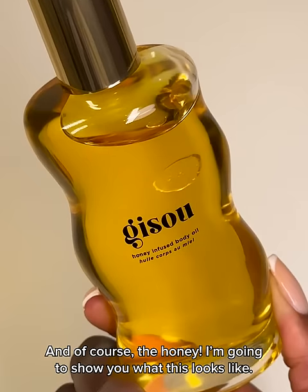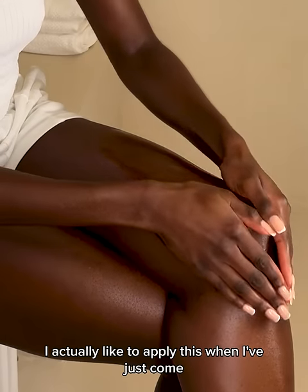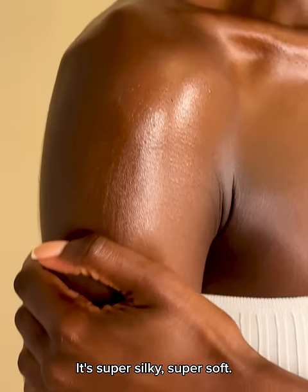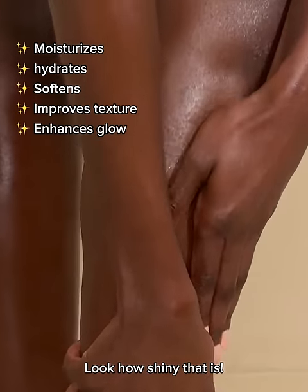I'm going to show you what this looks like. I like to apply this when I've just come out of the shower and my skin's still quite damp. It's super silky, super soft. Look how shiny that is.